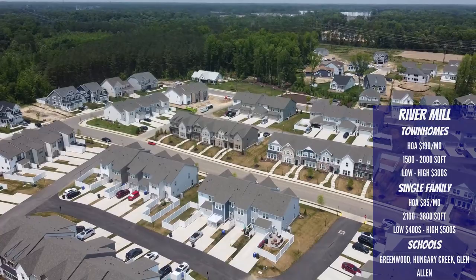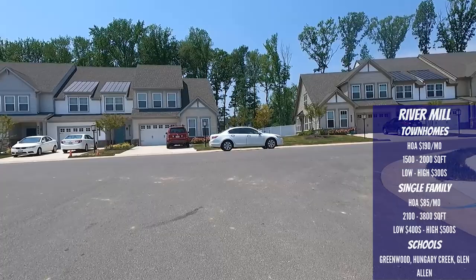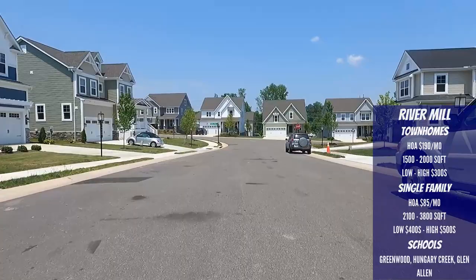River Mill offers both townhome and single-family home options. The townhomes are nice in that some actually have a backyard you can fence in for privacy. They also have garages, though some floor plans are only one-car garages. The HOA is about $190 per month and includes all amenities, yard maintenance, and trash removal. Townhomes range from 1,500 to 2,000 square feet and cost somewhere in the low $300s to the high $300s, likely cresting the $400k mark soon. The single-family homes are pretty densely packed, so if you're looking for space between neighbors, this isn't the neighborhood for you.